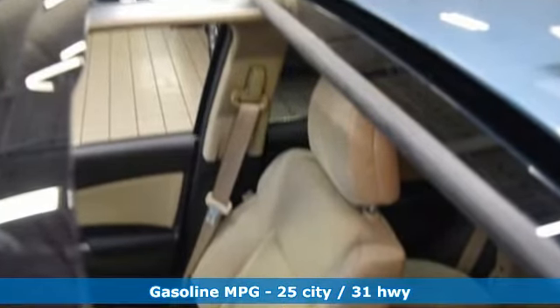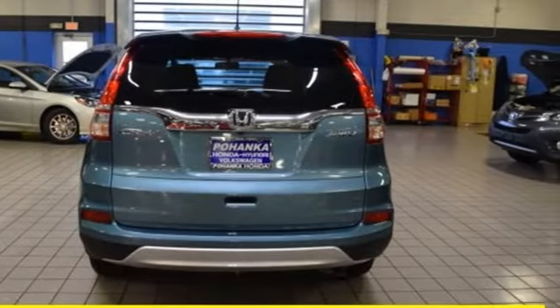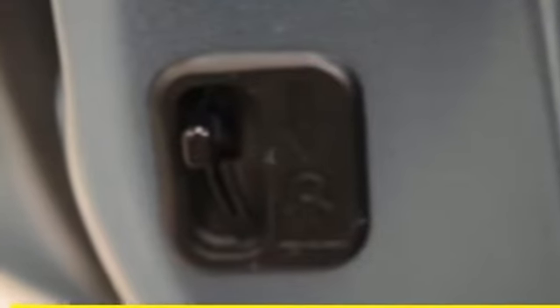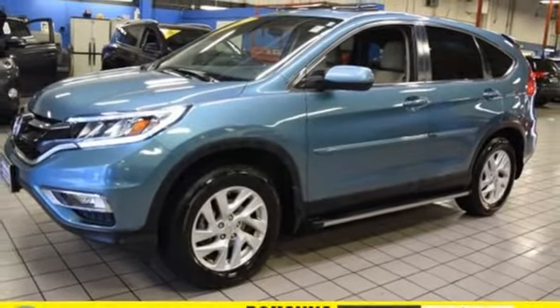Inline 4 cylinder engine, front heated bucket seats, streaming audio, manual tilting steering column, smartphone wireless charging, external memory control, power sliding and tilting sunroof, wireless phone connectivity, and doors and push button start proximity key.